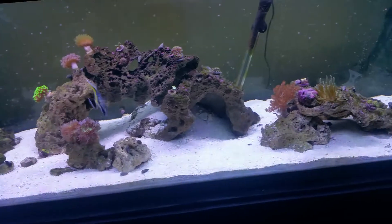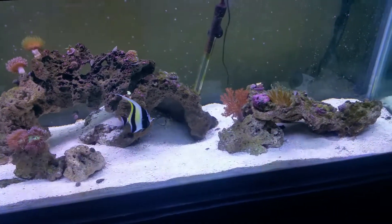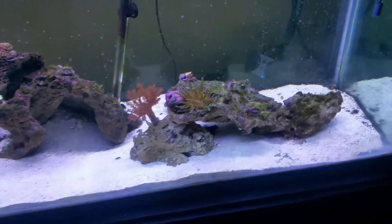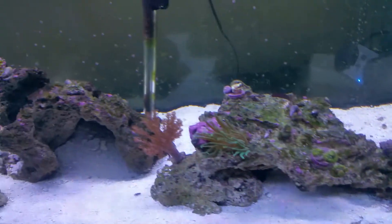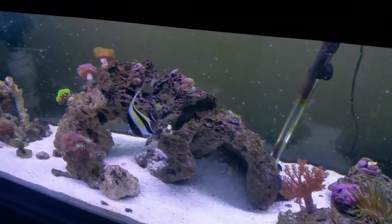This guy's eating pretty good. Dory was out eating and picking at the algae — she didn't really go for the mysis just yet. So we'll see, guys. Just keeping you updated — everything's looking a lot better. Alright, have a good one, bye.